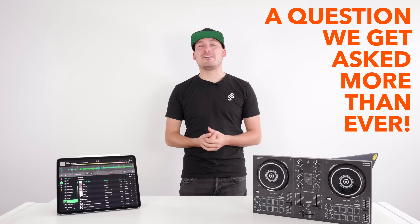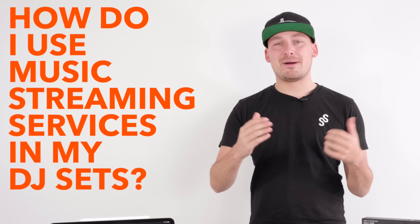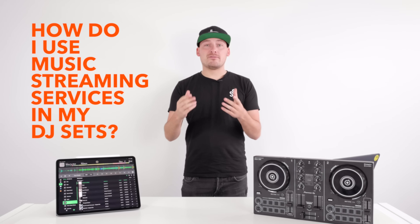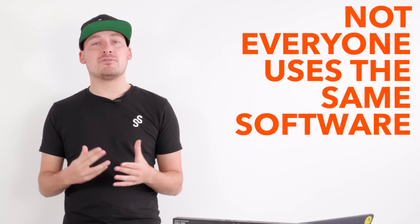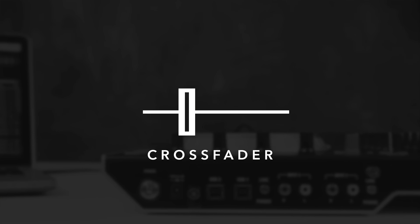A question we're getting asked more than ever at the moment is: how do I use music streaming services in my DJ sets? Not everyone's using the same DJ software and not everyone's using the same streaming service, so we've created this video and a handy guide to let you know what works with what. In the first part of this video we're going to break down each individual streaming service and let you know which DJ software works with it.